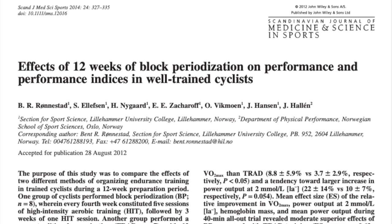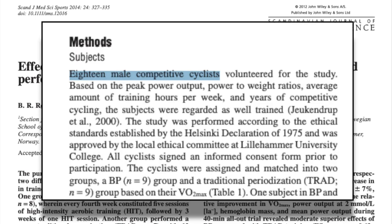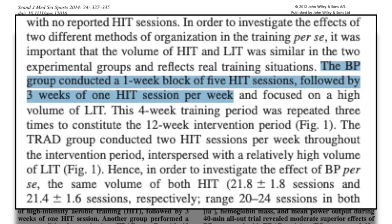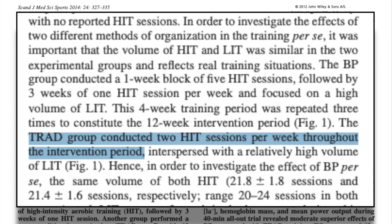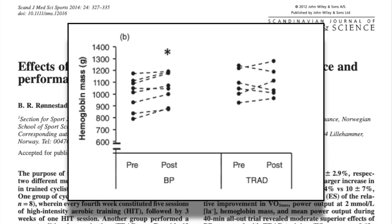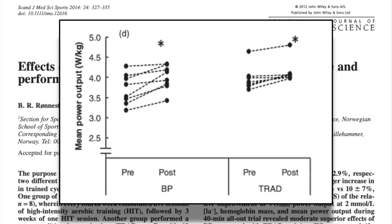That study just looked at one month of block periodization, but long-term block periodization also appears to show benefits. A study looking at 12 weeks of block periodization on performance in well-trained cyclists took 18 competitive cyclists and divided them into a block periodization group and a traditional training group. The block periodization group performed five high intensity sessions every fourth week and one per week during the other weeks, and saw greater increases in VO2 max, power at two millimolar lactate, hemoglobin mass, and power during a 40-minute time trial. I made a whole video on the science of block periodization with more detail — link is in the description.